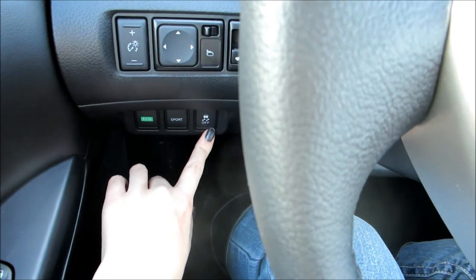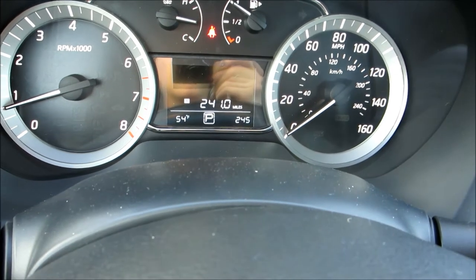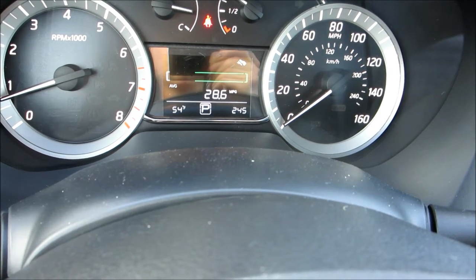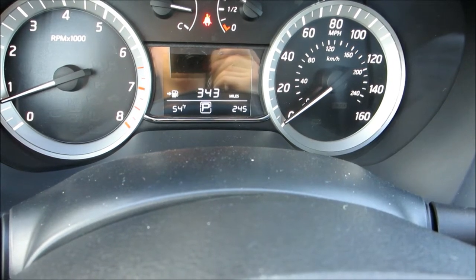Then you have your traction control. And if you come around here on the screen, you can change it — it shows you how many more miles until you need to fill up, your average miles per gallon, all that good stuff, and the temperature.